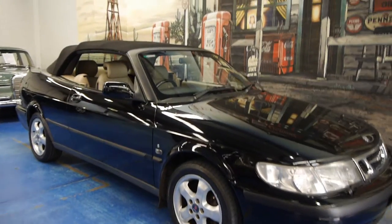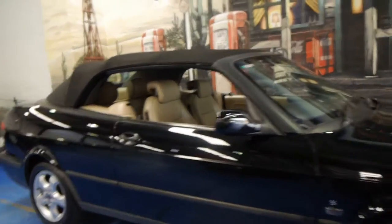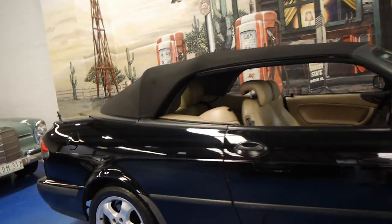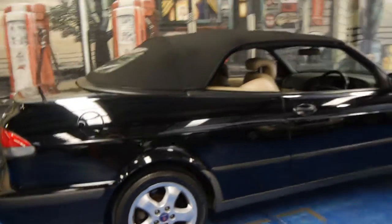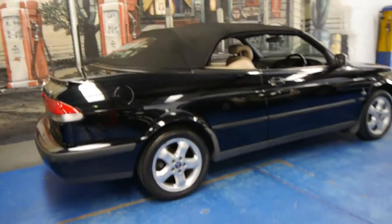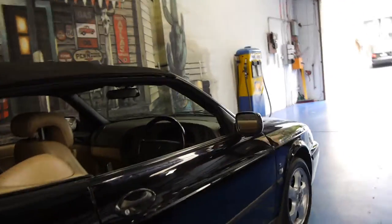Hi and welcome to the Old Timer Centre. My name is Philip Tarrant and today we have for you a 2001 Saab 93S convertible. It's black with beige leather interior and it's in very good condition.